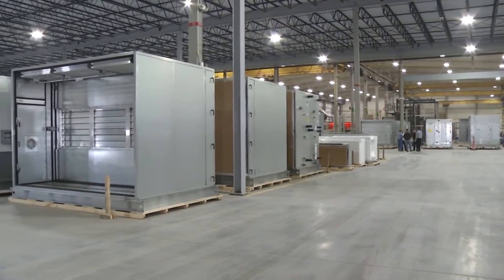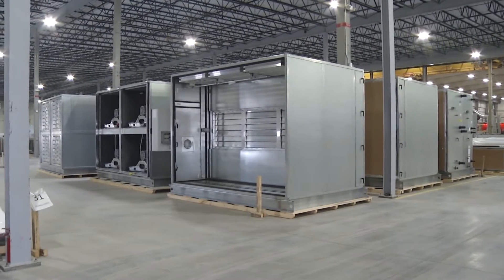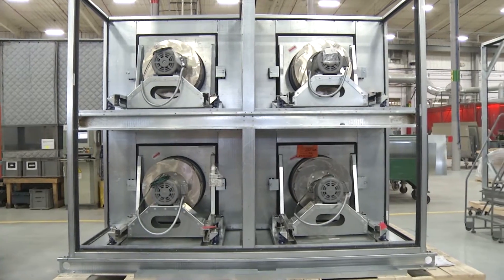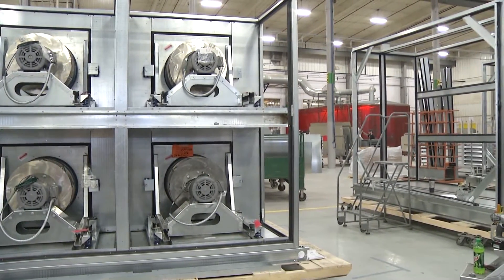At Daikin Applied Americas Incorporated in Owatonna, air handling sections are made to move air throughout the building to heat and cool the space. The system is designed for energy efficiency and ease of maintenance, and begins nearly from scratch.